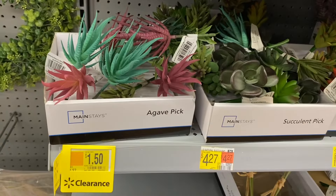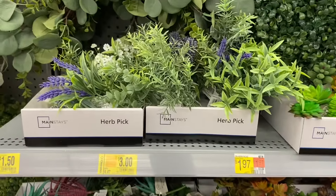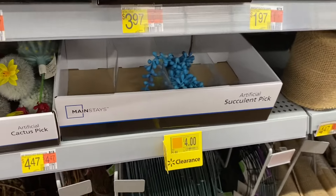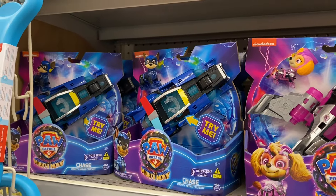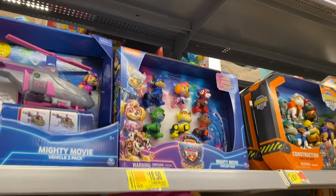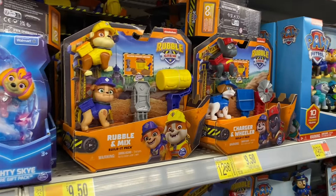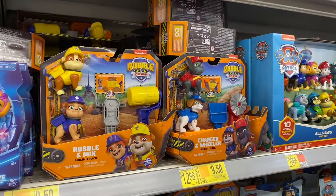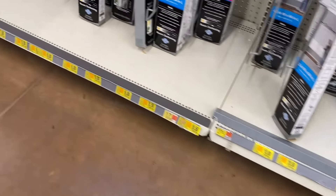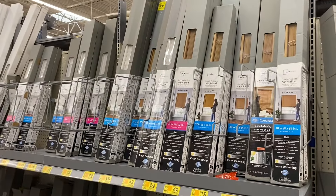They also have stuff back here — $1.50 for that one, $2 for that, $3 for that, $8 for that, and $4 for those down here. They have Paw Patrol on clearance for $9, the bigger one is $37, another is $18.50, one is $7, and then $9.50 and $9.50 for the ones next to it. They also have blinds on clearance ranging from $8 to $20 depending on which you choose.